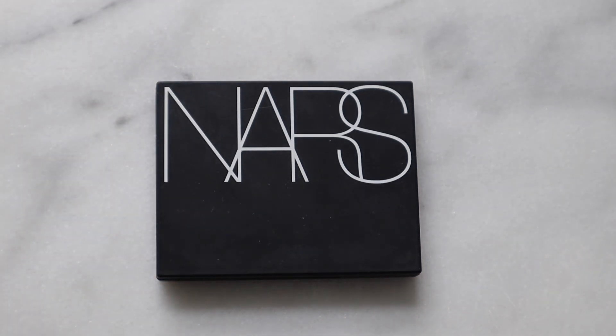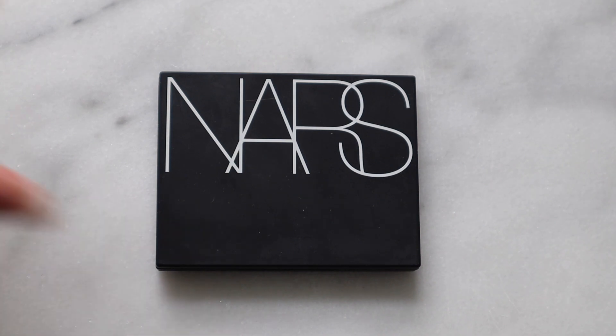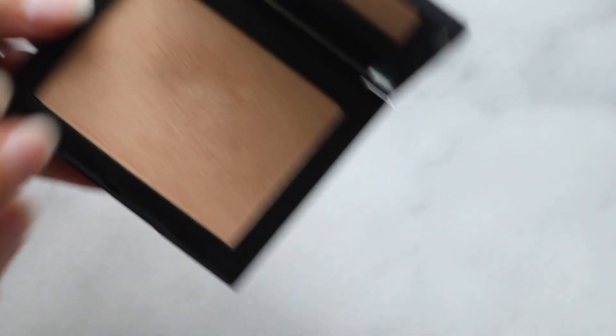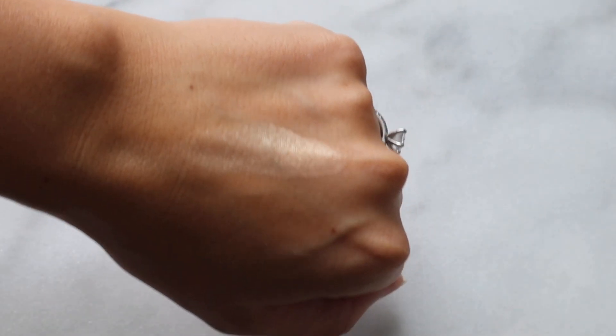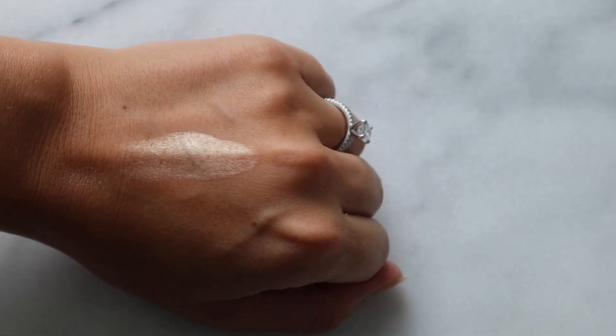Next up is another NARS classic — the Fort de France highlighter. This is a huge pan; it was the only size available. I wish it were smaller, but it is so gorgeous. It's not too pinky, not too yellow — it's that perfect champagne color. Best of all, there is not a chunky glitter in sight. I hate chunky glitters in a highlighter. This was one of the few highlighters I found on YouTube that didn't have them, so I picked it up for my wedding and I'll probably be using it for my entire life because the pan is so big — a good investment.